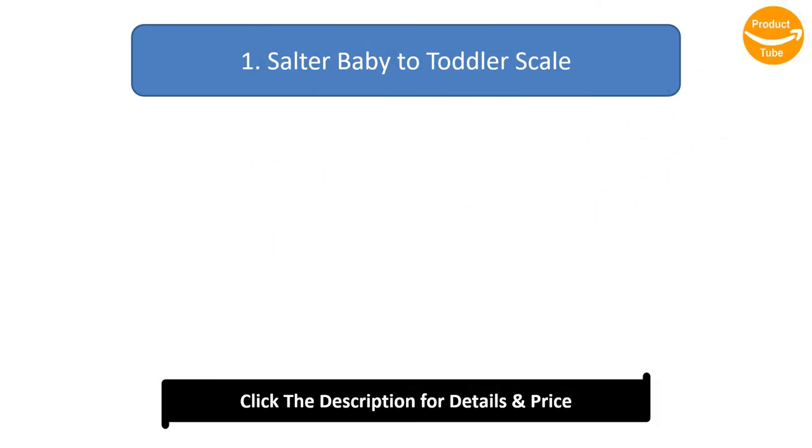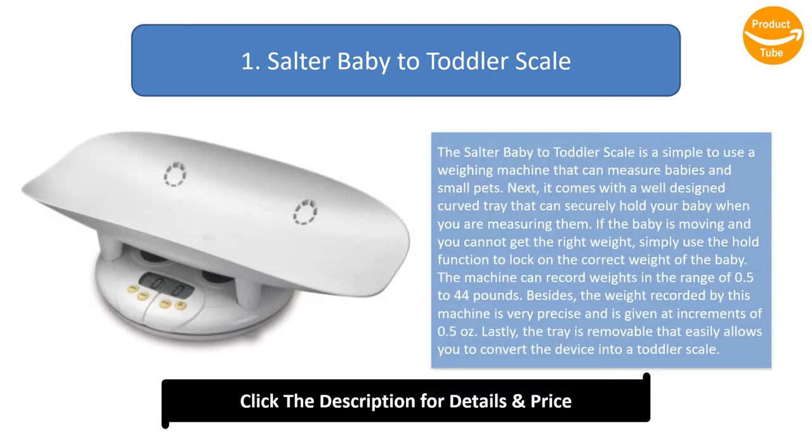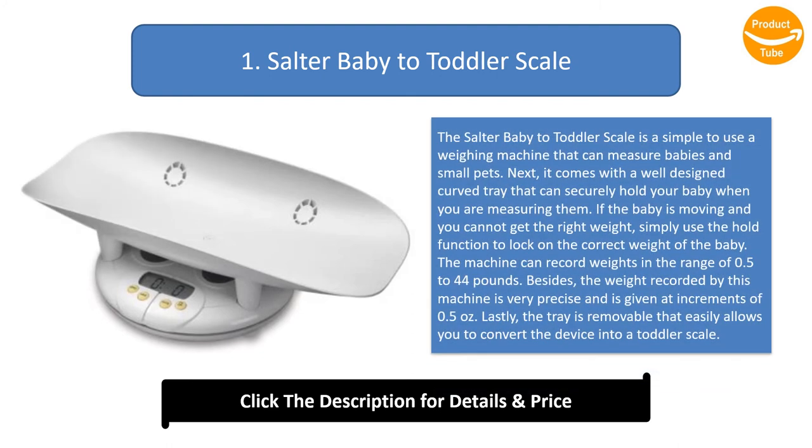Number 1: Salter Baby to Toddler Scale. The Salter Baby to Toddler Scale is a simple-to-use weighing machine that can measure babies and small pets. It comes with a well-designed curved tray that can securely hold your baby when you are measuring them. If the baby is moving and you cannot get the right weight, simply use the hold function to lock on the correct weight of the baby.